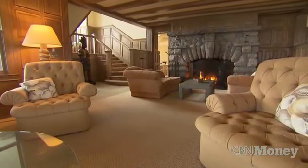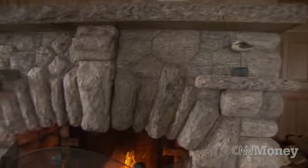The stone fireplace in the living room is really dramatic, and it's original to 1900.